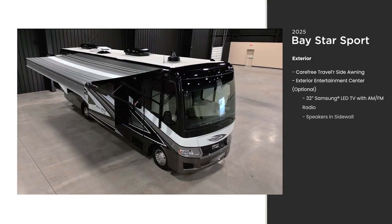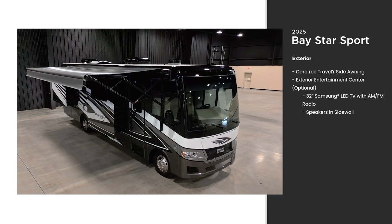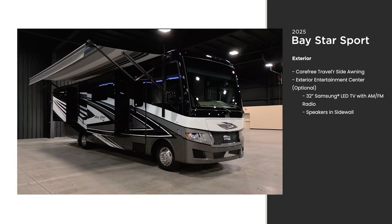Set up your perfect front porch anywhere. The Baystar Sport offers a standard side awning with LED strip lighting for added ambiance. Your campfire setup can't get much better than this.